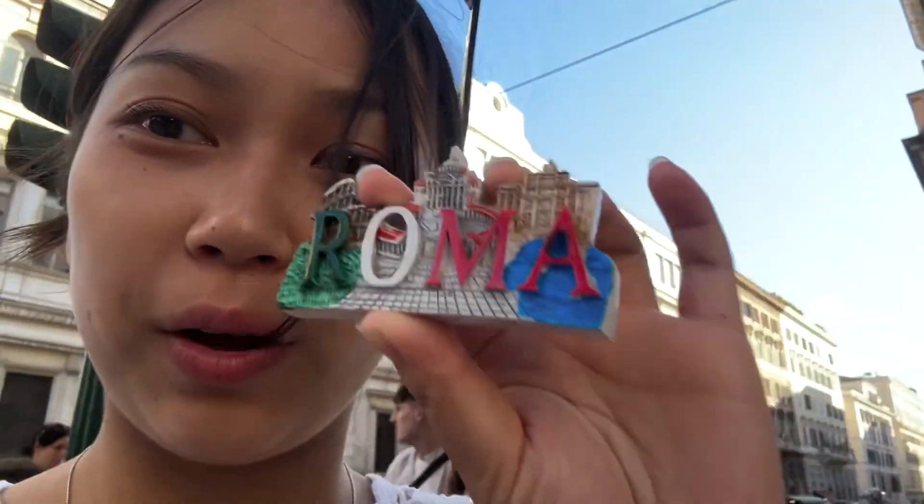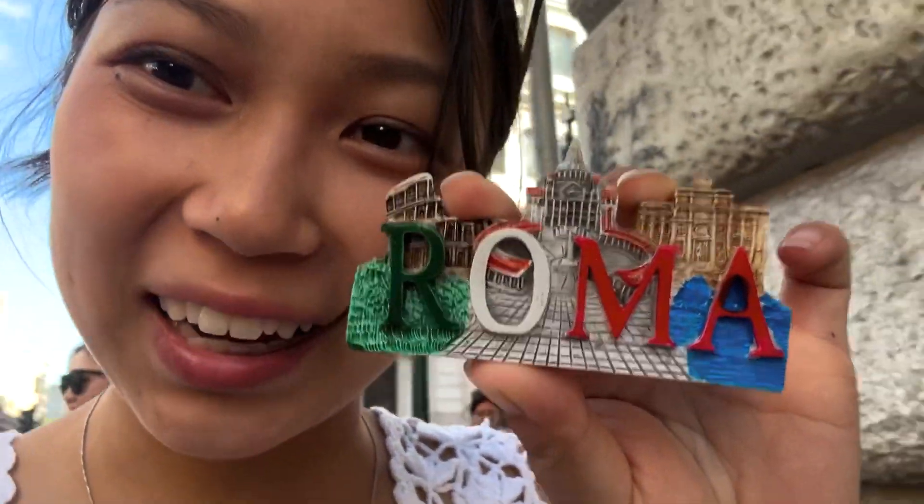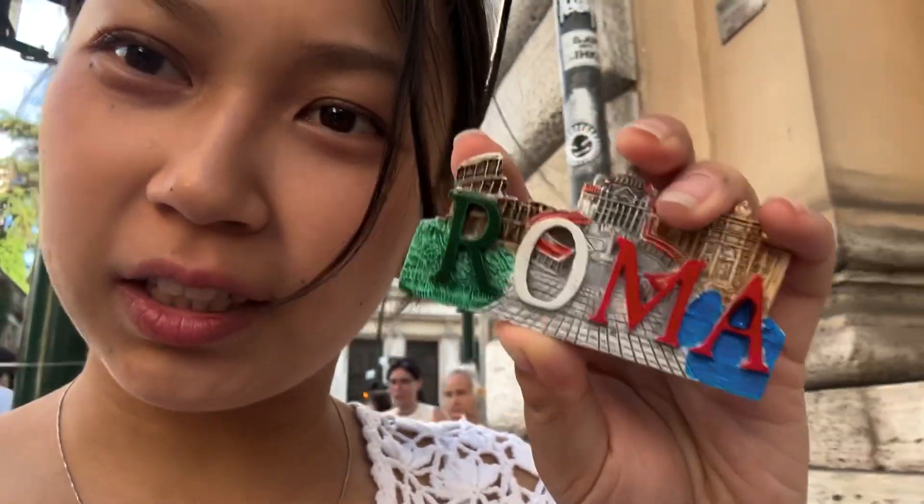Now we're going to go eat dinner. Kind of starving because we didn't eat that much for lunch. We got a dinner reservation, and while we were waiting we went shopping. Look how cute this magnet is — it's like the Colosseum.